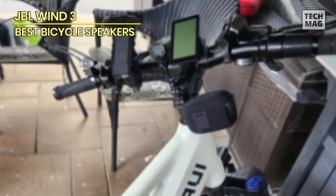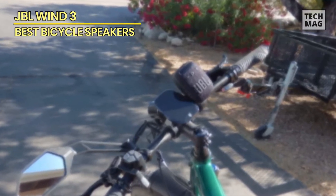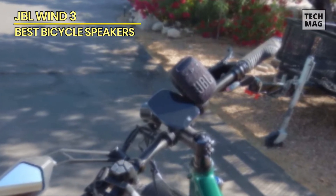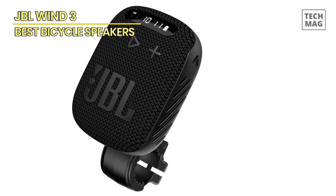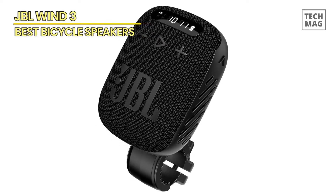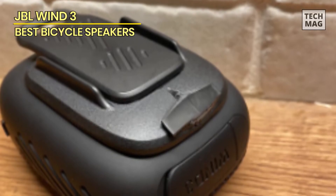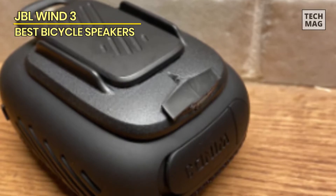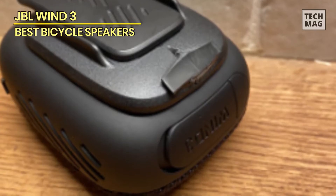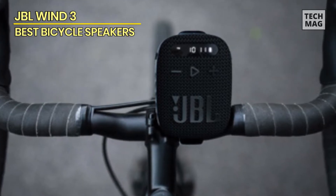The JBL Win 3 FM Bluetooth Handlebar Speaker is an impressive audio accessory for cyclists and motorcycle enthusiasts. With its convenient docking system, multiple EQ modes, and various playback sources, it provides a versatile and enjoyable audio experience on the go. The speaker's waterproof and dustproof design ensures durability and portability, making it suitable for outdoor use. While there may be some limitations with the FM radio reception and speakerphone feature, the overall sound quality and functionality of this JBL speaker is excellent. Whether you're cruising on your bike or enjoying a leisurely ride, the JBL Win 3 Bluetooth Speaker is a great companion for your audio needs.